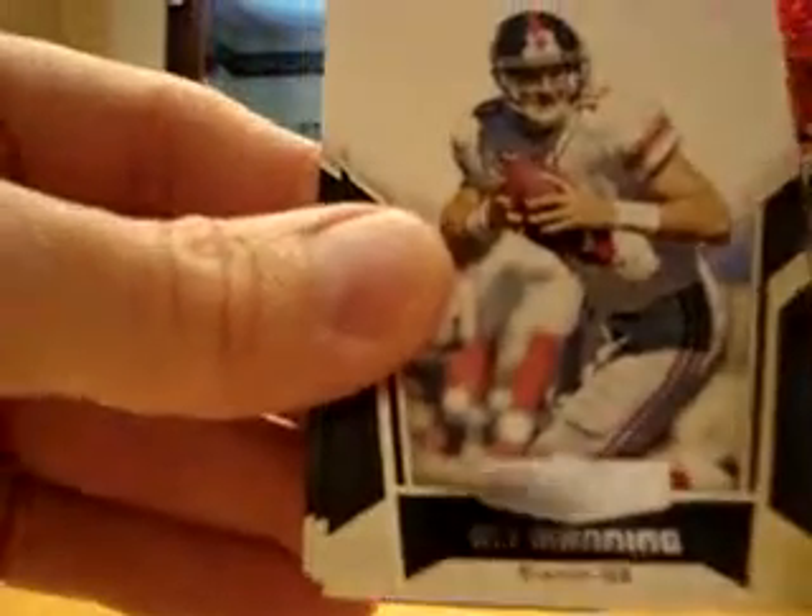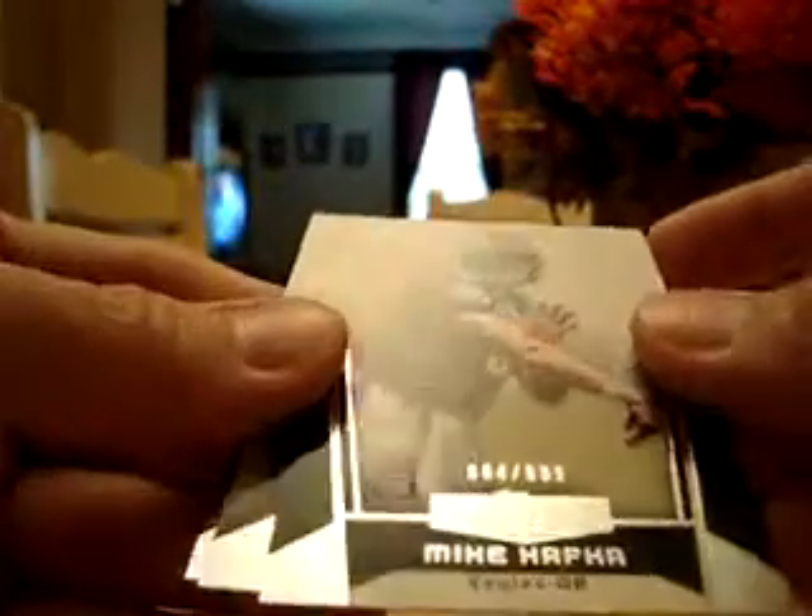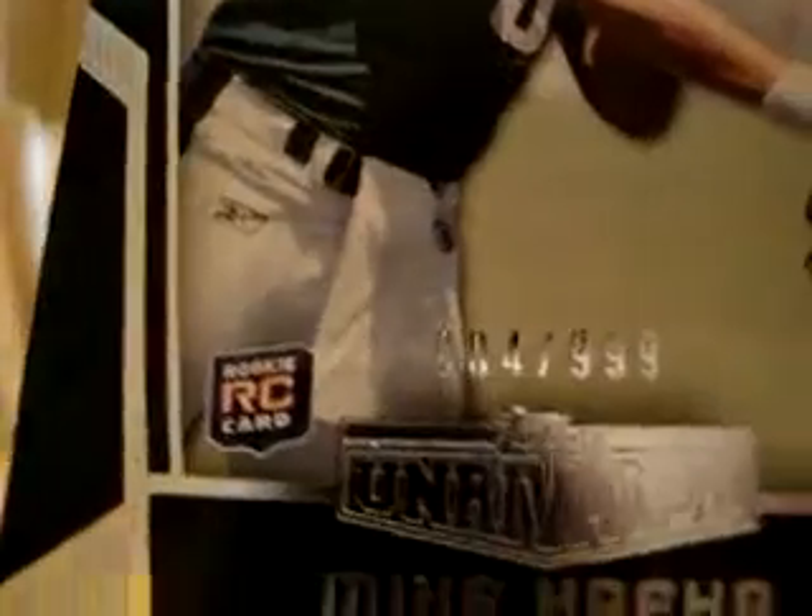From the regular pack we've got Anquan Boldin, Eli Manning, Mike Kafka rookie numbered 4 out of 999, Drew Brees, and Justin Forsett.